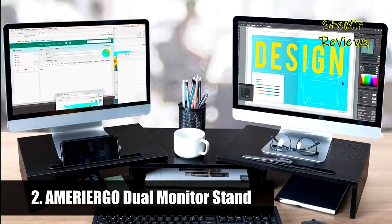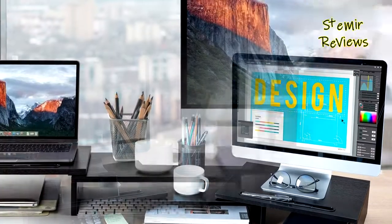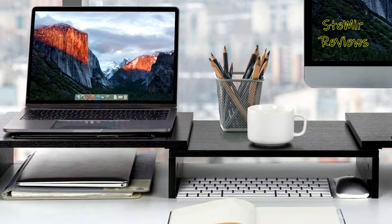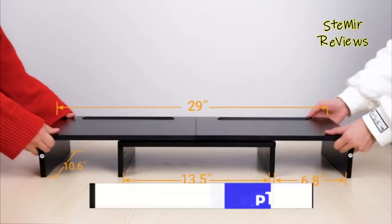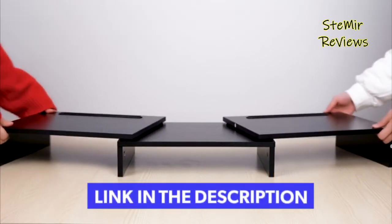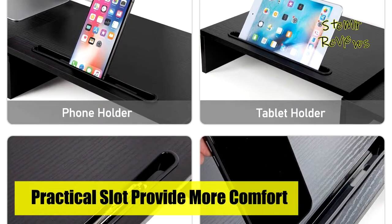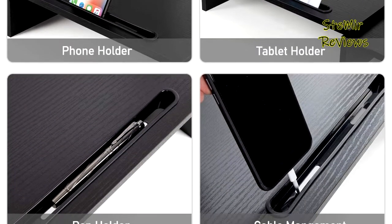Number 2 in our top is from the Ameri Ergo brand. The unique slot design could hold tablets, cell phones, and manage cables, pens, clips, and other office supplies. This dual monitor riser brings you a more convenient home and office life. In just 2 minutes, you can get a monitor riser assembled — just use screws to assemble the base shelves together and install the two side parts to the middle part. Freely adjust the angle as you need.